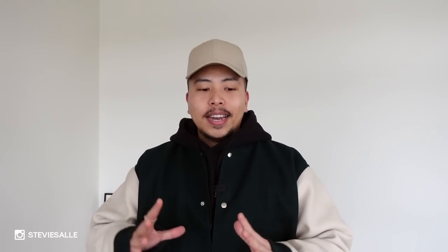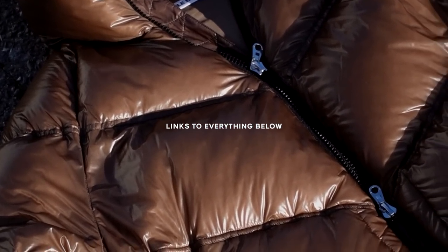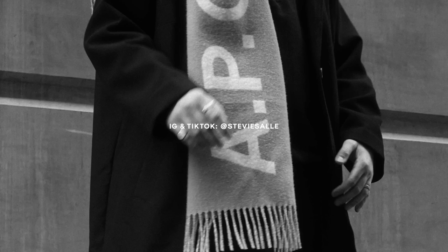And that is it for my top five jackets essential for this winter season. Links to everything mentioned and worn will be in the description box — I spent a lot of time putting quality links together so don't sleep on that. Make sure you follow me on Instagram and TikTok as I've been producing a lot of content there. I'll throw my name up on the screen. Hopefully you're all having an amazing holiday season so far — I'll catch you guys in the next one, peace.